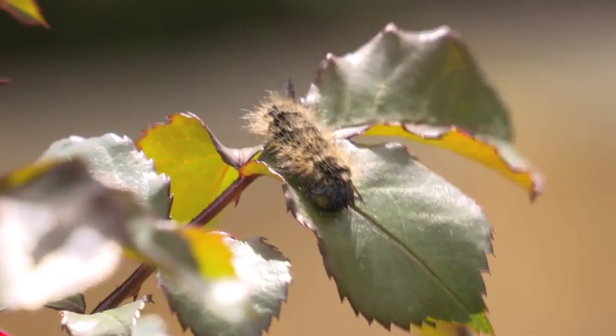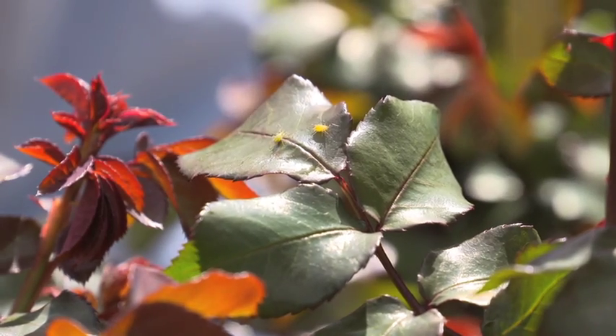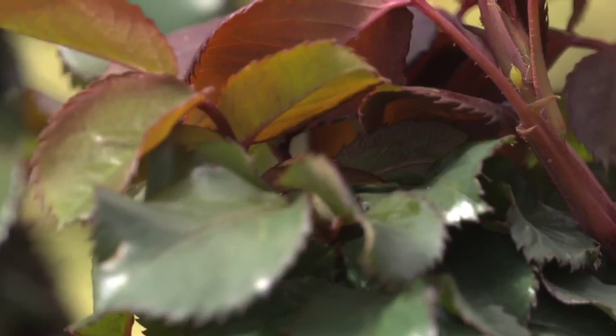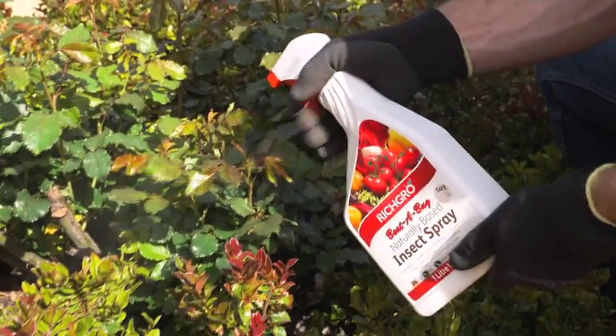If you're looking for a safe and natural way to control the bugs on your ornamental plants or your veggies, look no further — I have the secret. Ridgegrove Beaterbug Naturally Based Insect Spray is made with natural garlic and chilli to control harmful insects, and is boosted with organic plant food to increase plants' resistance to attack from pests.